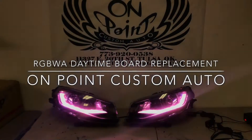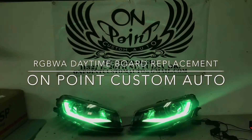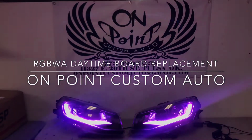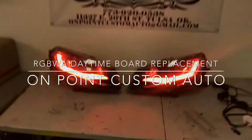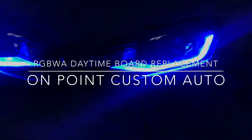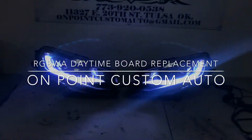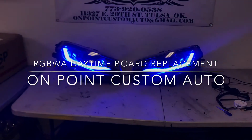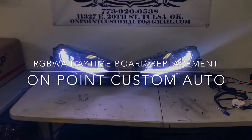On Point Custom Auto, seven seven three nine two zero zero five three eight — on Point Custom Auto on Facebook, on Point Custom Auto on Instagram. This is a 2016 to 2018 Chevy Camaro set up with the ColorWorks DRL RGBWA boards. That means they do RGB functions, they also do white for the daytimes.